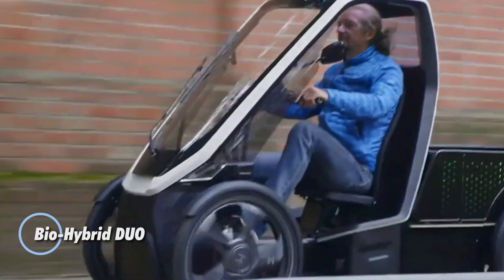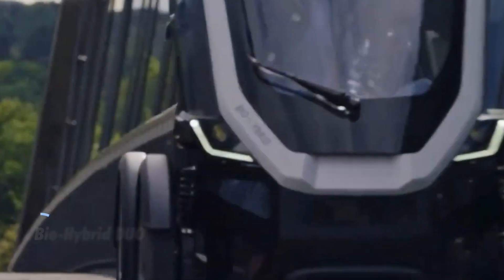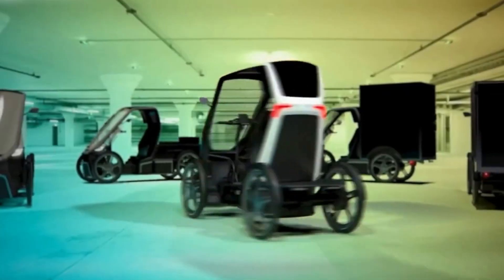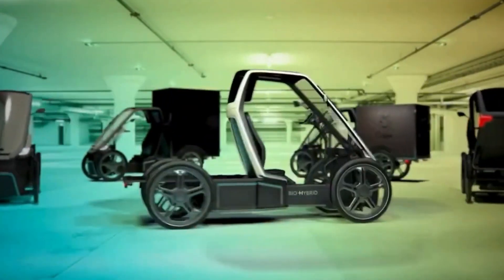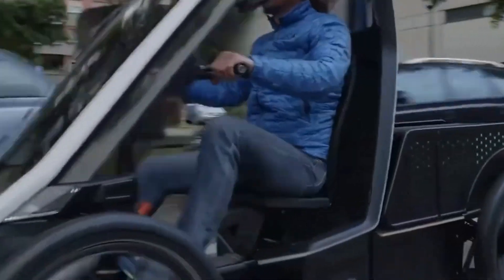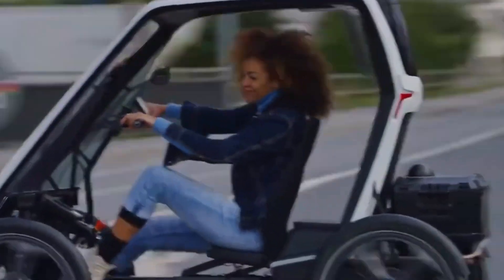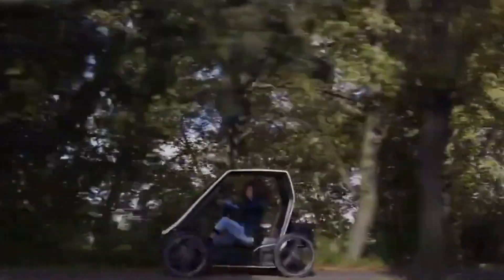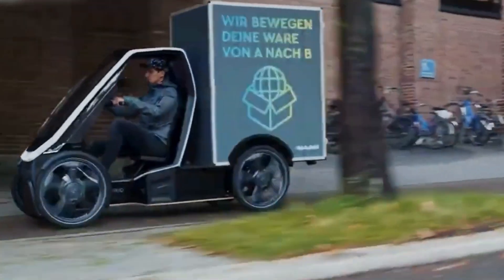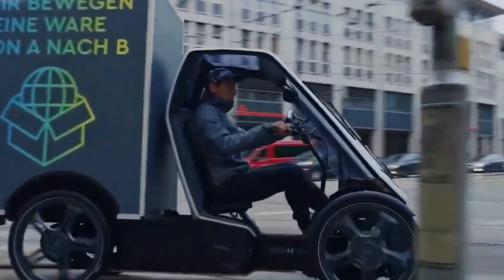The BioHybrid DUO reimagines urban mobility with a sleek, pedal-assisted design that merges sustainability with comfort. This innovative four-wheeler, equipped with a canopy for weather protection, seats two occupants, making it a perfect fit for city commutes and relaxed outings alike. Its compact structure and secure four-wheel setup ensure safe, stable travel on both bike lanes and roads — all without needing a driver's license. Engineered in Germany, the BioHybrid DUO showcases advanced technology and user-friendly features, offering a practical solution for personal transportation.